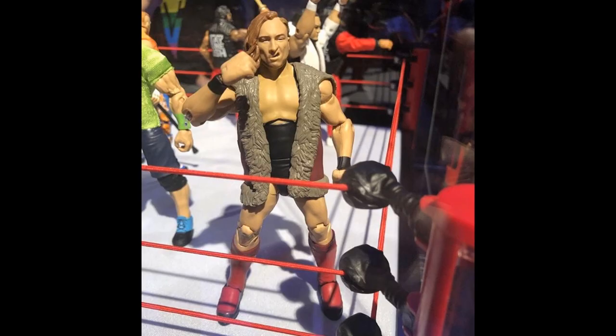Moving forward, we have the Elite 64 Target Exclusive Pete Dunne figure, and this looks like an early contender for figure of the year. I mean, look at this thing — it's absolutely perfect. The only thing they could have done is give us a legit fur vest, but that's asking too much. Beautiful head scan, you can see the smug look on Pete Dunne's face. The mouth guard in the mouth looks amazing, the tattoos are perfect. I literally think this is a perfect figure from head to toe. I can't wait to grab this when Elite 64 hits retail.